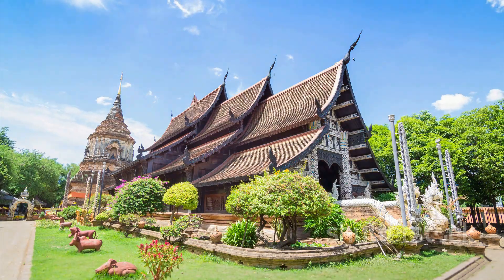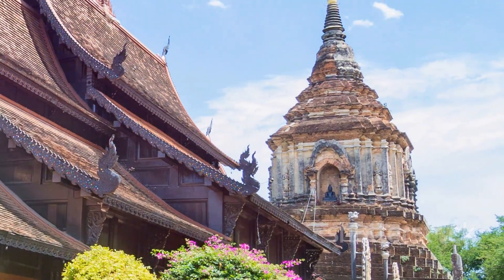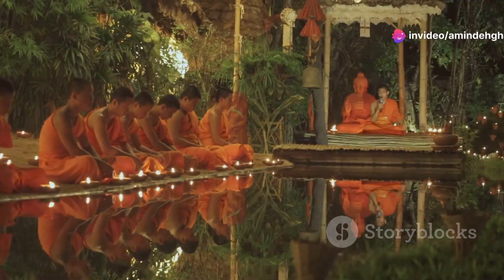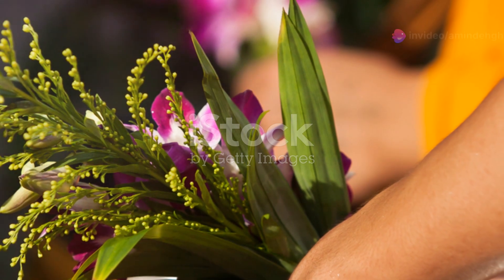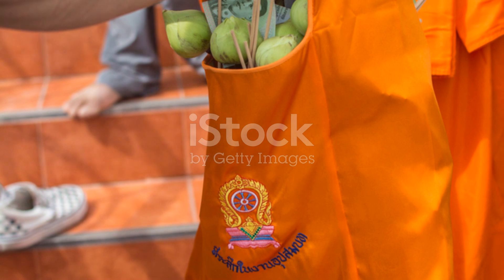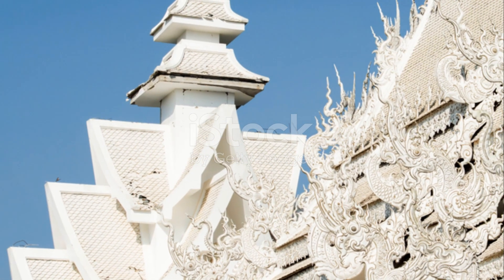Next, we'll visit Wat Chedi Luang, another iconic temple in Chiang Mai. This temple is known for its massive chedi, or pagoda, which was partially destroyed by an earthquake in the 16th century. Even in its ruined state, the chedi is an impressive sight, and you can't help but feel a sense of awe standing in its shadow. Chiang Mai's temples are more than just beautiful buildings — they're living, breathing centers of spirituality. Take time to observe the monks going about their daily routines, and if you're feeling adventurous, you can participate in a monk chat, where you can learn about Buddhist teachings and ask questions about their way of life. Each detail tells a story and offers a glimpse into Thailand's rich artistic heritage.